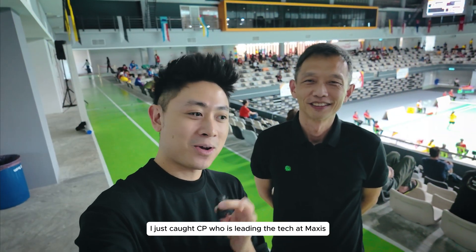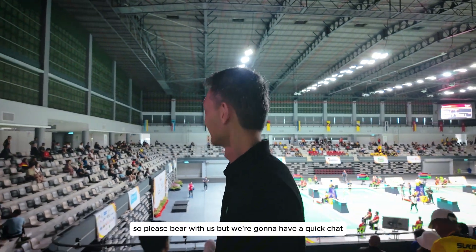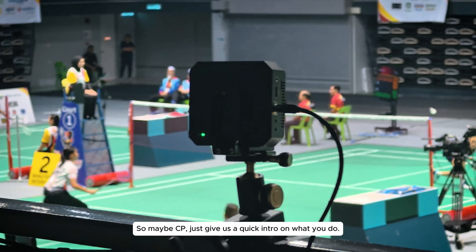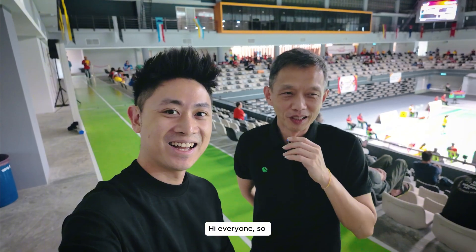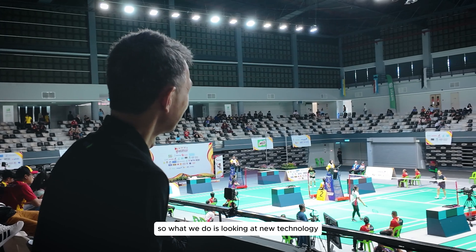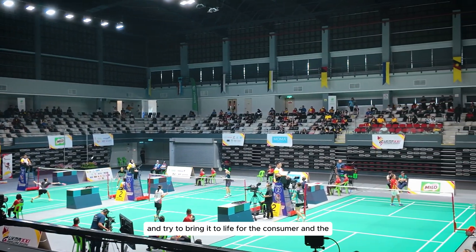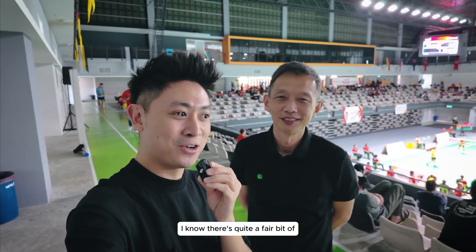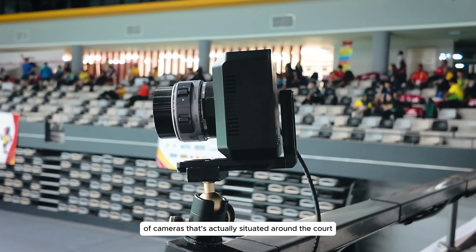I just caught CP, who is leading the tech at Maxxis. It's going to be a bit noisy so please bear with us, but we're going to have a quick chat about what's happening here and the tech going on behind the scenes. CP, give us a quick intro on what you do. He's heading the technology strategy at Maxxis — looking at new technology and exciting technology and trying to bring it to life for consumers and businesses in Malaysia. There's quite a fair bit of new tech going on here today, with lots of cameras situated around the court.